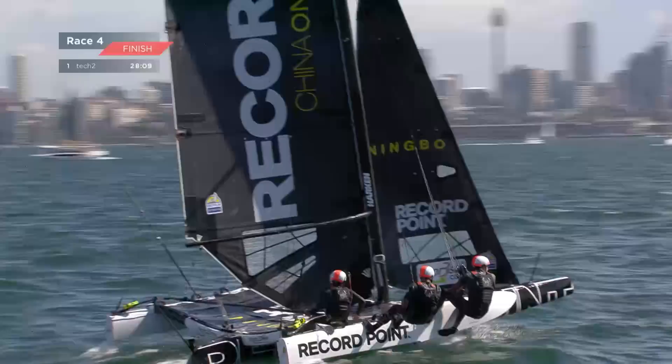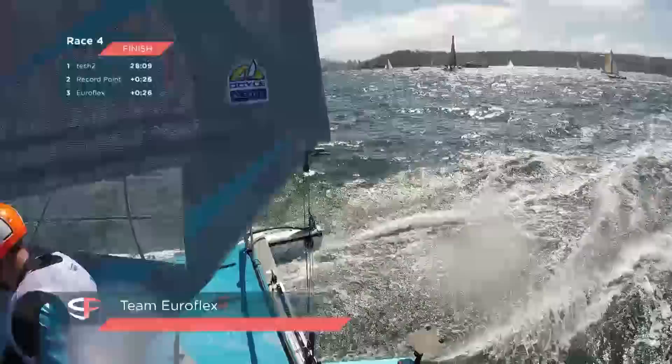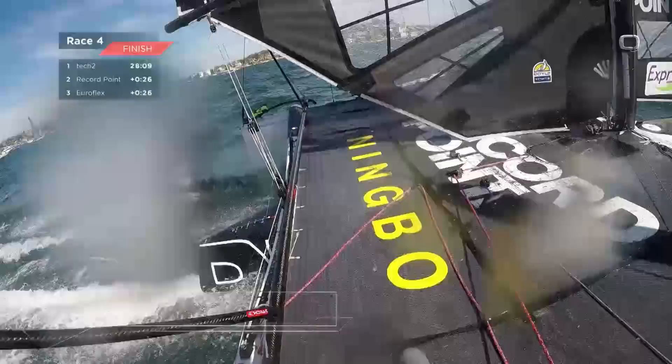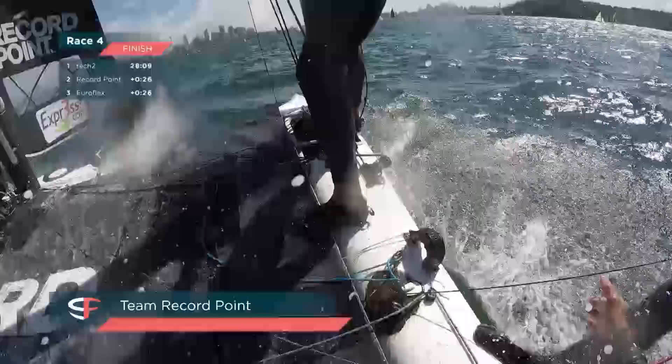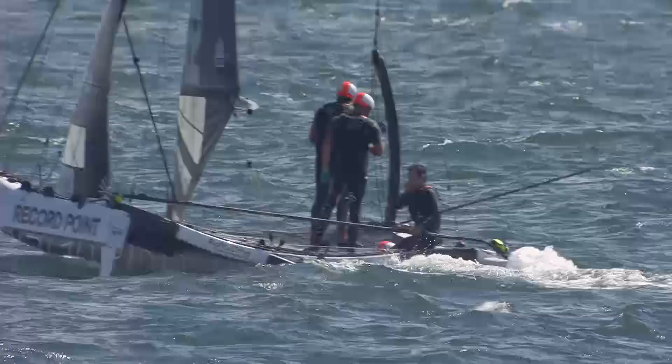A close finish now between Record Point and EuroFlex — and Record Point have just scraped through in second. Phil Robertson trying to outdo each other with a swear jar tally. Phil Robertson just tripped at the final hurdle — stuffing the bows in, pushing too hard. He knew Luke Parkinson was coming at him and Luke has just gone straight by.